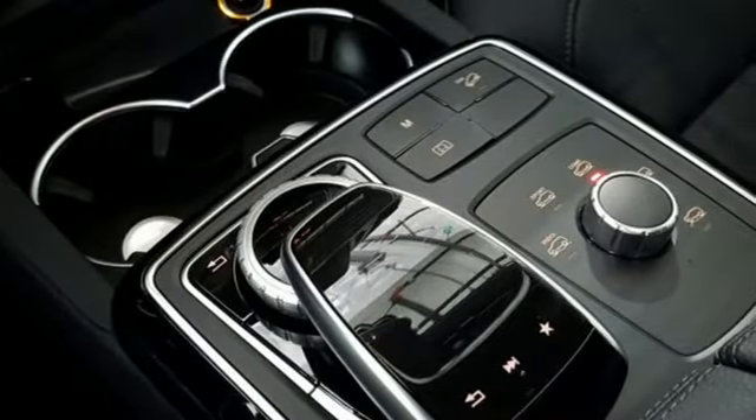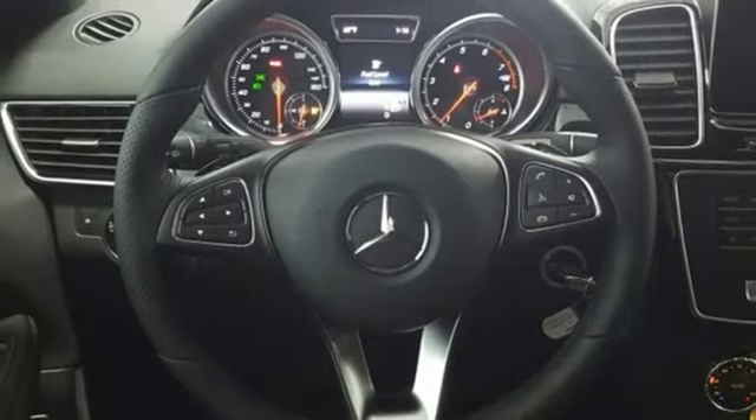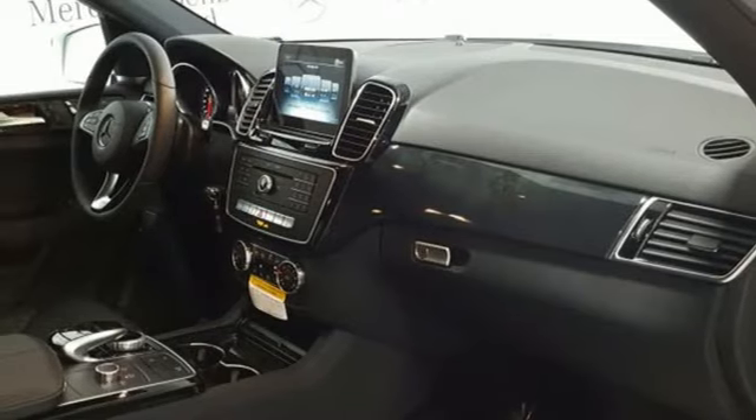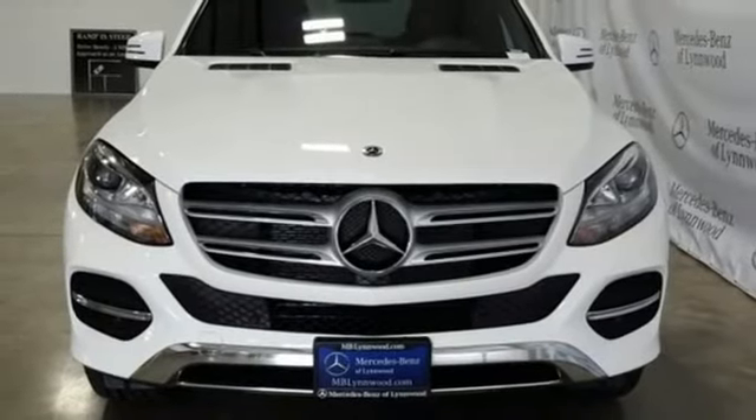Embrace turns your smartphone into a remote control for your GLE, and the 8-inch high-resolution color touchscreen turns your car into an extension of your smartphone. Step into your future to drive this GLE today.